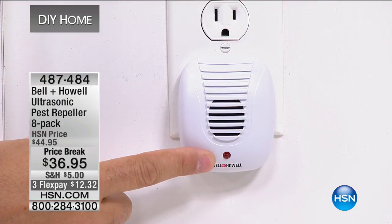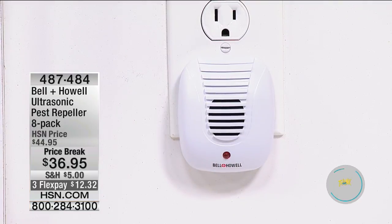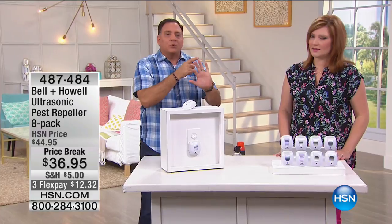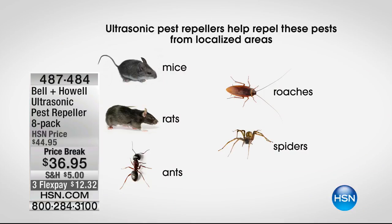When that LED flashes, that pulse is going out and bouncing off those surfaces. You'll only hear us say these are effective at repelling rats, mice, ants, roaches, and spiders from the localized area — the HSN legal department required that specific language. Bell and Howell had third-party independent laboratory testing done on these five pests because they're the most common pests we have problems with — and it's really expensive testing, so they spent the money on those five most common things.